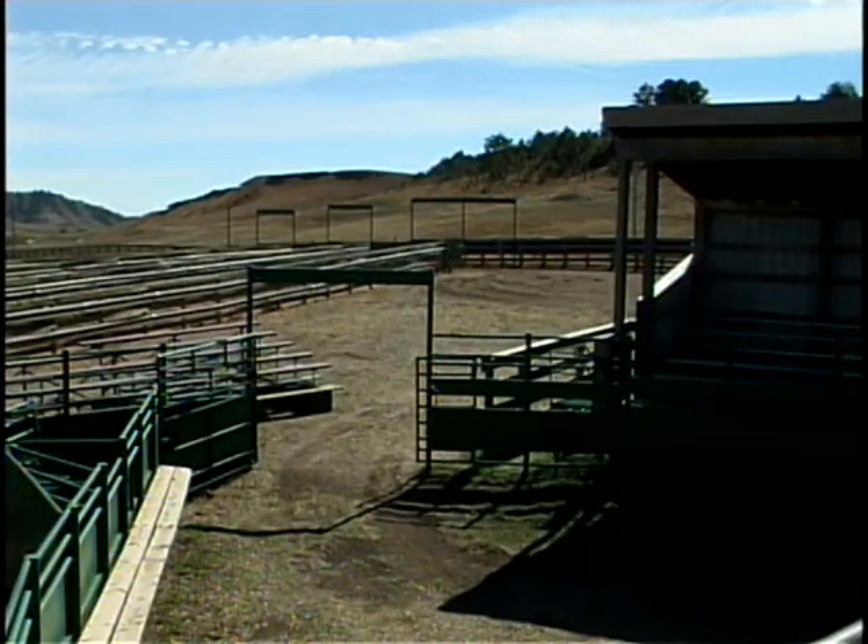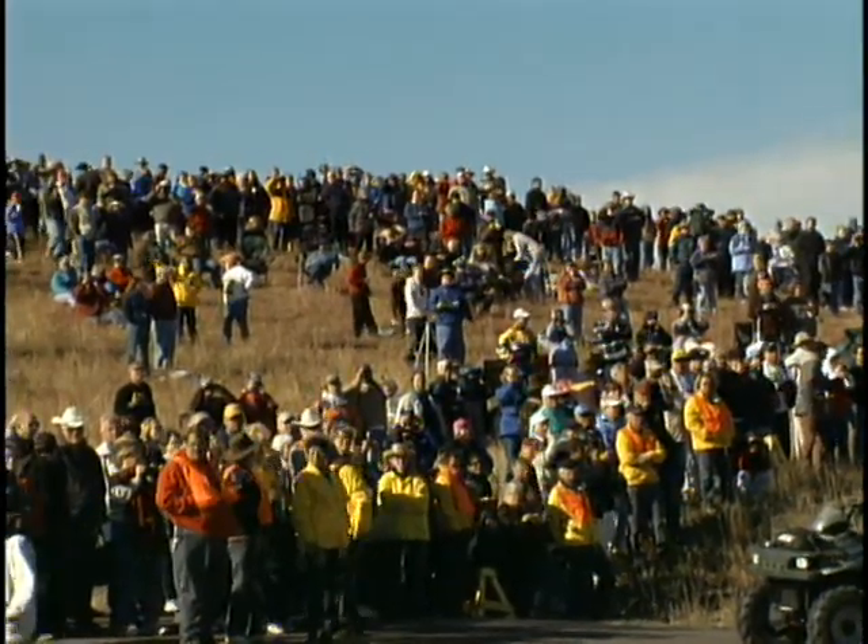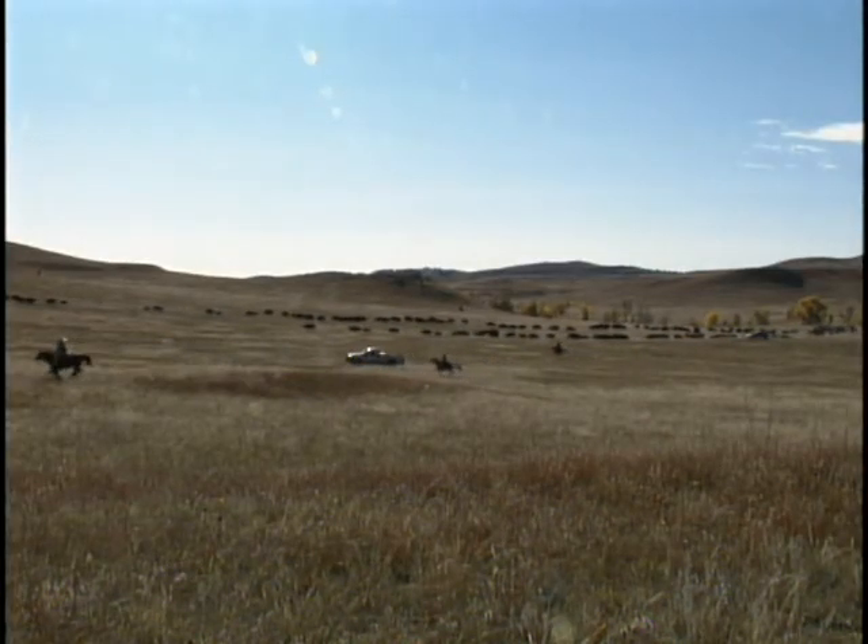Us old timers can remember when we probably had two or three hundred spectators on the hill watching the buffalo come in. Last year we had approximately nine thousand, and they come from all over the world to see the park rangers and volunteer drovers bring 1,500 wild bison into the Custer State Park buffalo corrals.